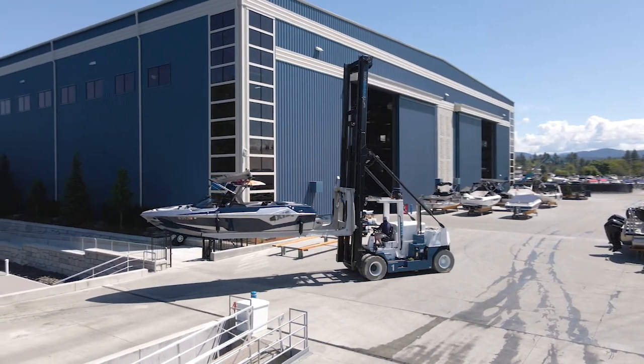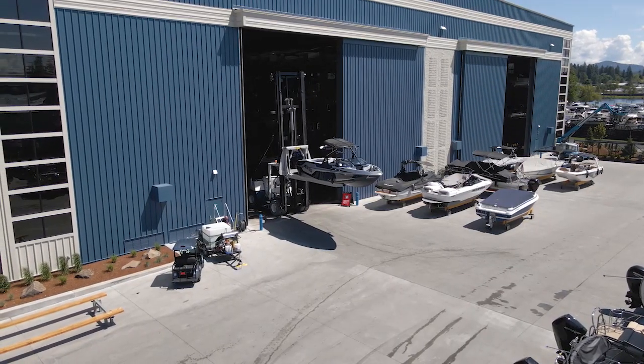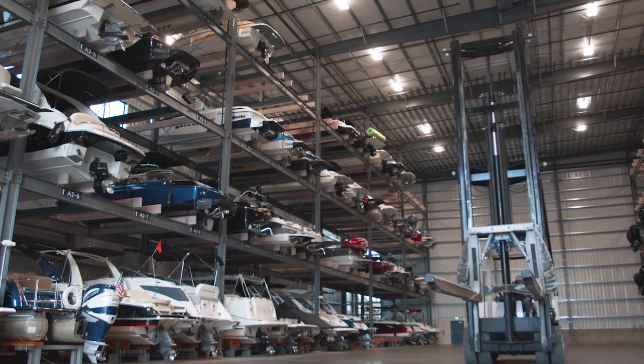Safe to store, quick to launch. Hagedon Marine Group's quick launch facility is the only one like it in the state of Idaho. This 60-foot tall structure houses 360 boats within a five-story custom racking system.